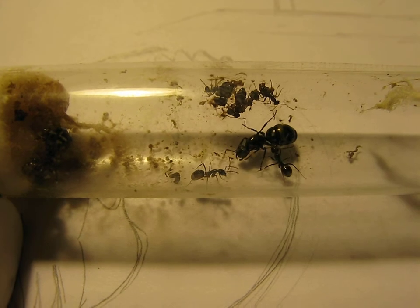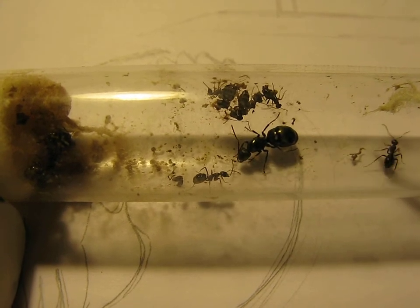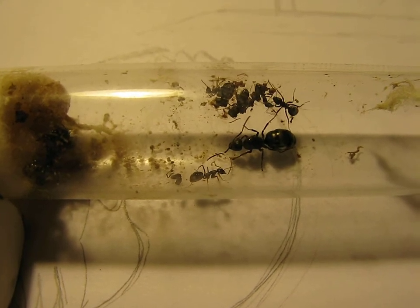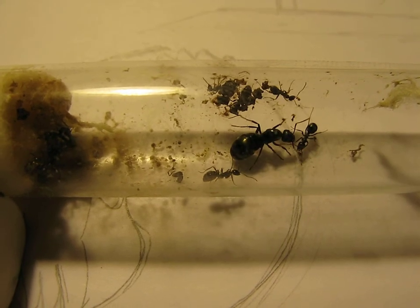They seem to have — here she is, rather. She's trying to get the attention of the other workers. Earlier she actually physically dragged one of the other workers into the tube.